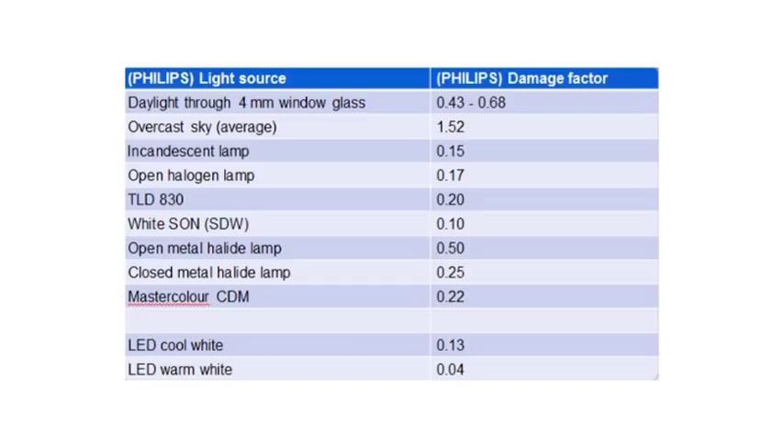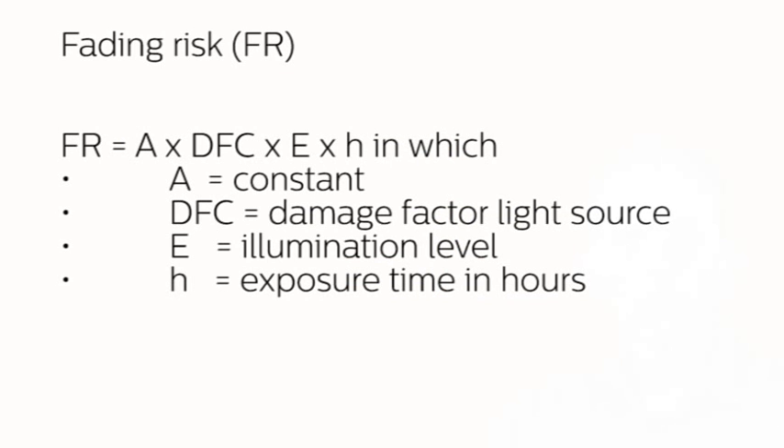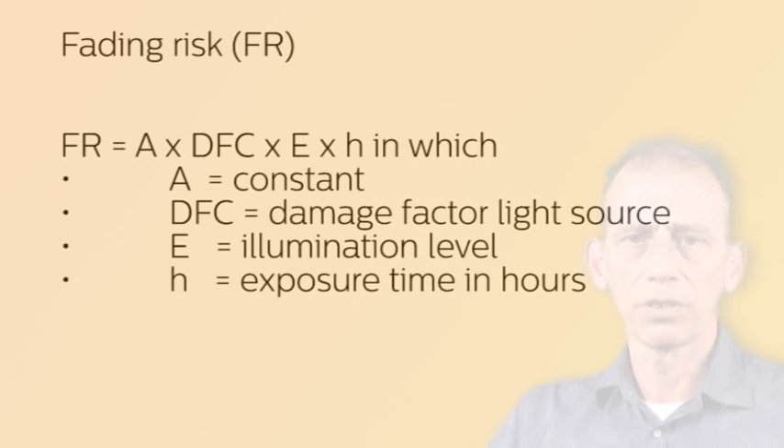See the table which includes figures for both sunlight and artificial lighting. What is fading risk? To compare the impact of different lighting situations with each other, the fading risk can be calculated. The fading risk compares one situation with another. For example, an indoor light situation can be compared with the damage as it can occur in full sunlight in a shop window behind 4 mm of glass. So, fading risk is the damage caused by one light source relative to another, calculated for a certain lighting level and for a certain period of time.